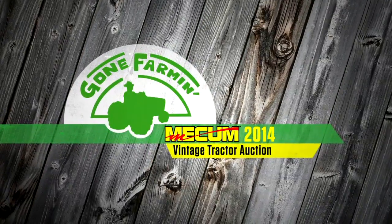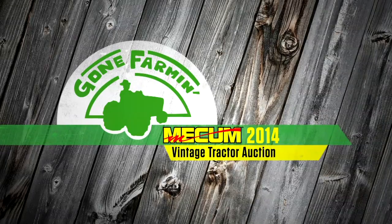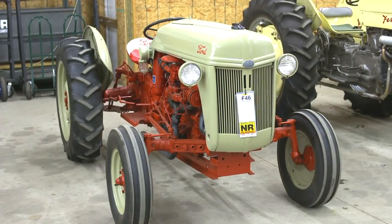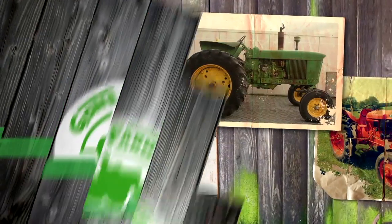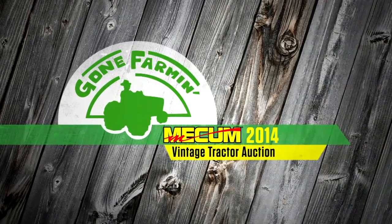Welcome to Mecham's Gone Farming Vintage Tractor Auction, featuring the only classic tractor auction of its kind in the country. Today some of the hardest to find tractors in the world will hit the auction block, so sit back and relax and enjoy Mecham's Gone Farming Vintage Tractor Auction.